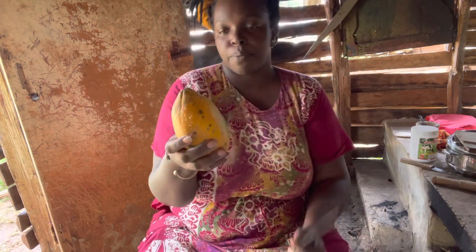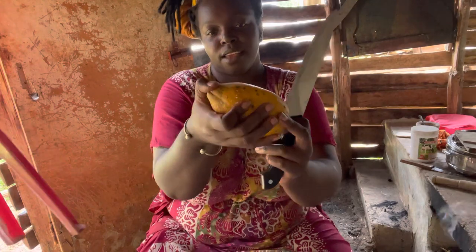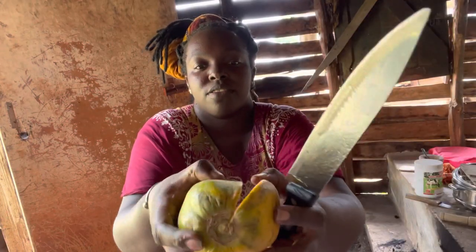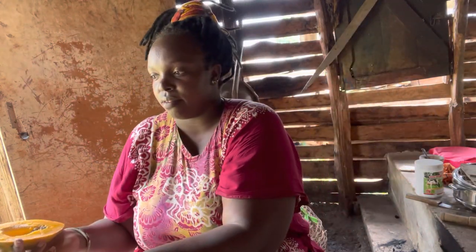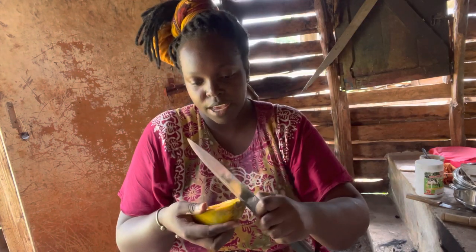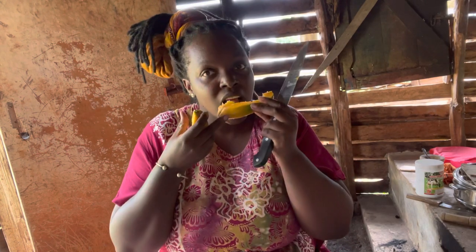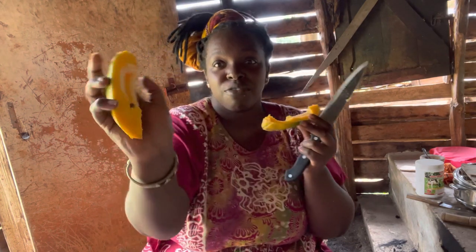The purple papaya is ripe — you touch it here and it goes soft. So just cut it. I love popo! Popo is my favorite fruit, guys. I even eat the seeds. Fresh from the farm.